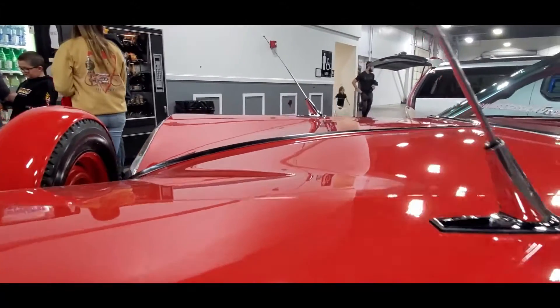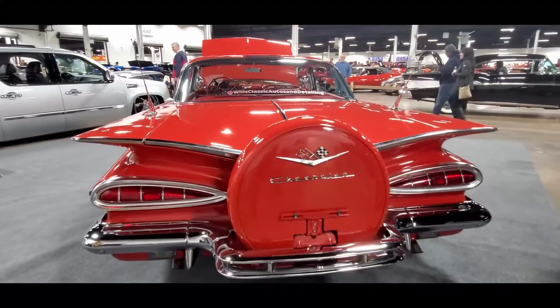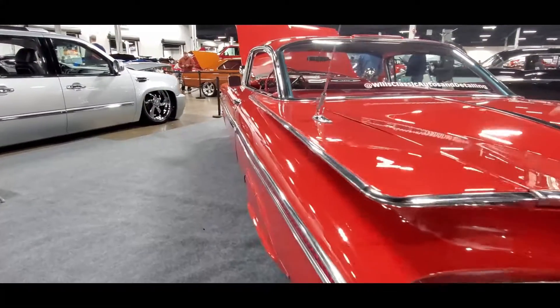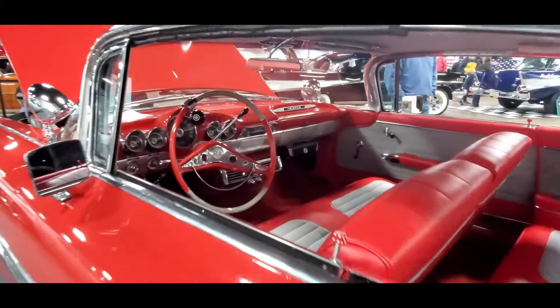Of course we've got the dual antenna. And yes, it's polarizing, but that is sweet — that is definitely sweet. She is a cruiser, folks. She is a cruiser.